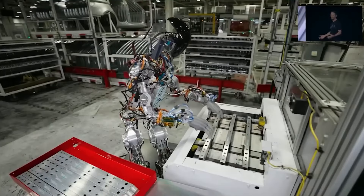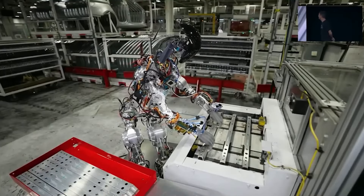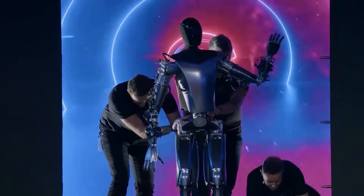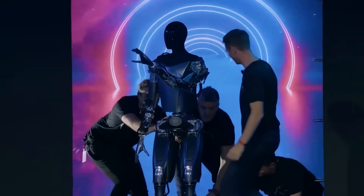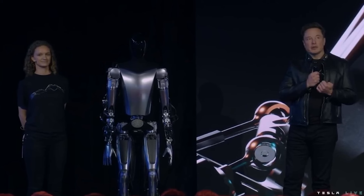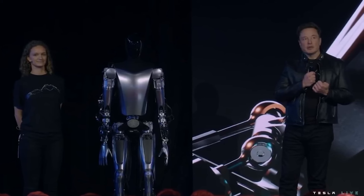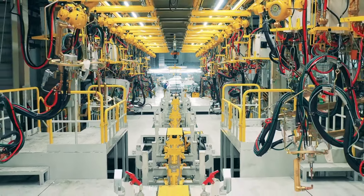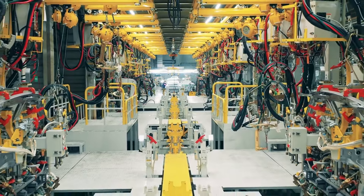The Tesla bot's primary tasks at the Tesla factory will focus on automation within production and post-production stages, specifically targeting dangerous, repetitive, and mundane tasks. Initially conceived during the development of Optimus, Elon Musk emphasized its purpose in replacing such tasks within the factory setting, encompassing assembly and quality checks prior to its release to the market.